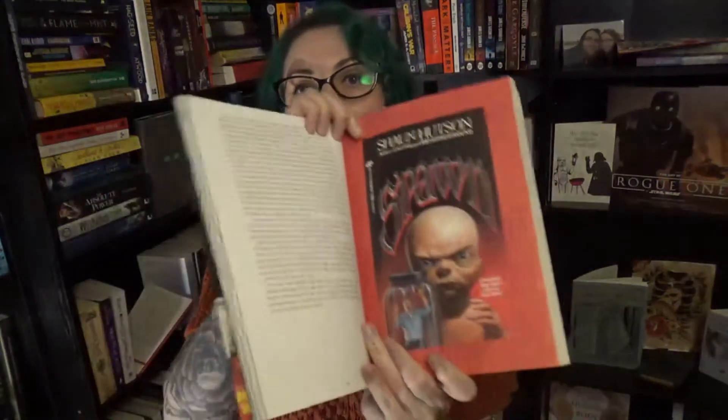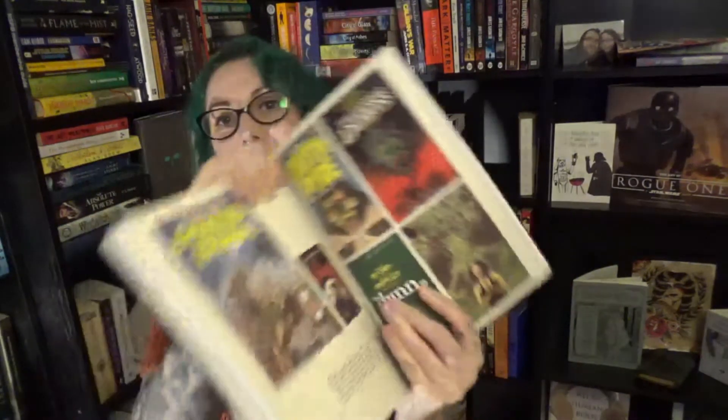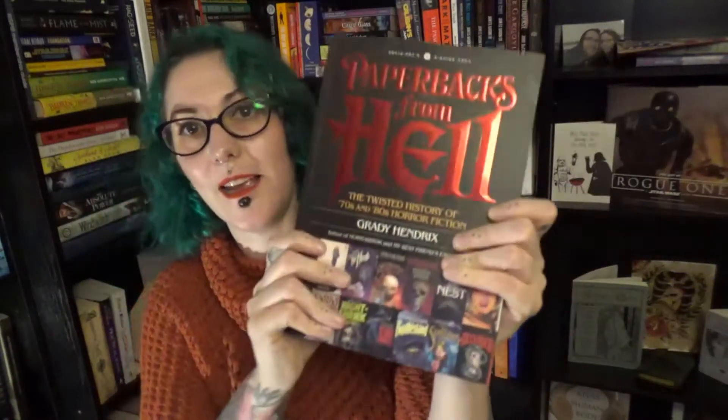The last challenge was a book with black and orange on the cover, so I've gone for Paperbacks from Hell by Grady Hendrix. This is a book all about the covers of horror novels from the 80s and stuff. You can see there's orange here and here, and there's black here, so I thought I'd give that a go.